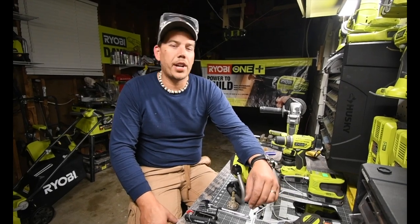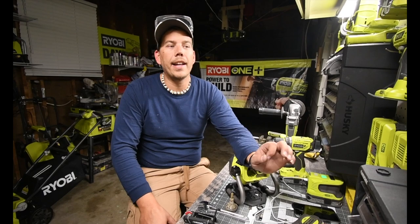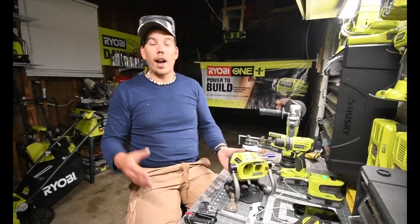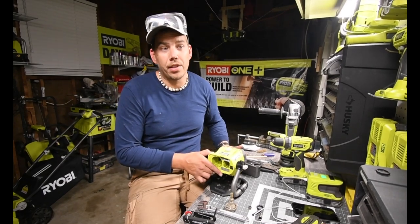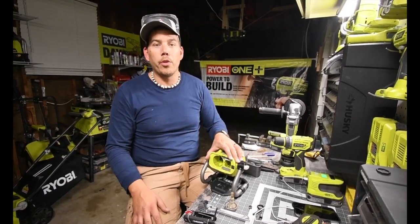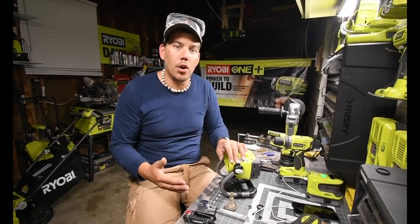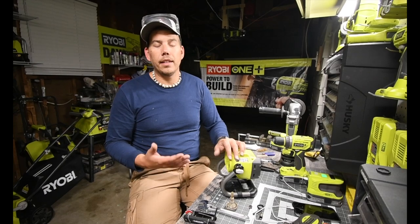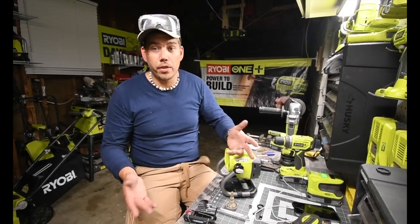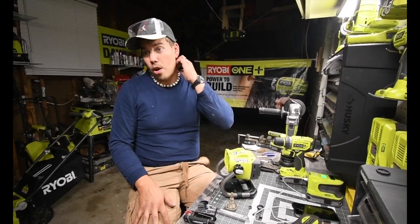This channel isn't gonna go viral or go big, but I cherish every subscriber I get. This channel wouldn't exist without you guys. Anyone can upload a video, but it's the viewers who watch and like it that make the channel. So I thank you guys so much for being a part of this.